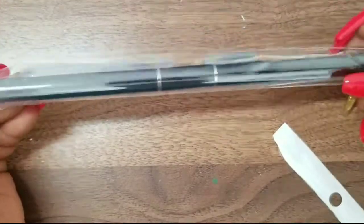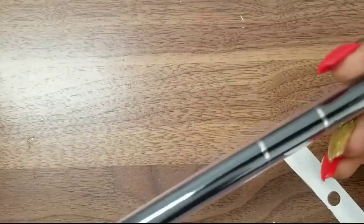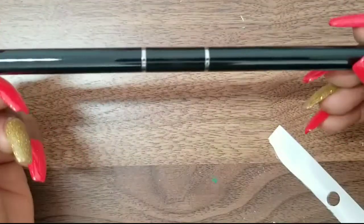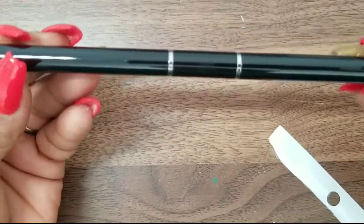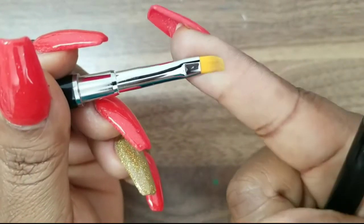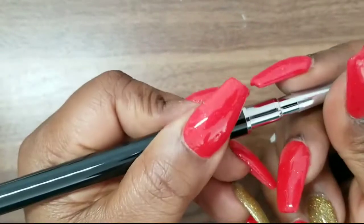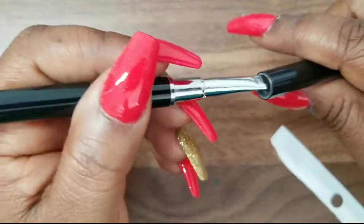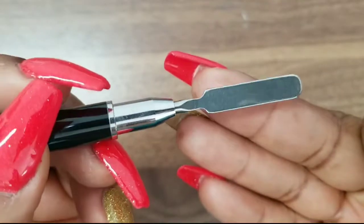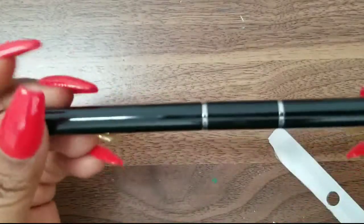Then I got one of these dual-ended brushes with a spatula on one end. I don't have one like this and I wanted to try it. It's all black with no specific brand name. On one end you have the gel brush side, and on the other end you have the spatula where you can mix up your products or gel.